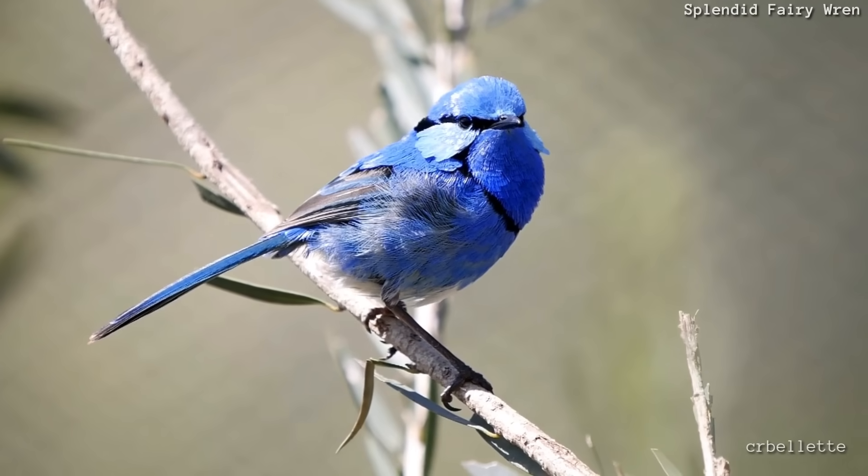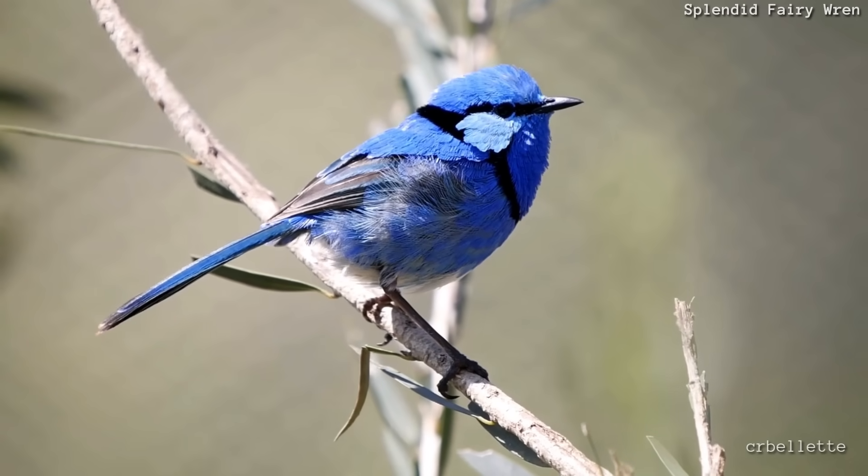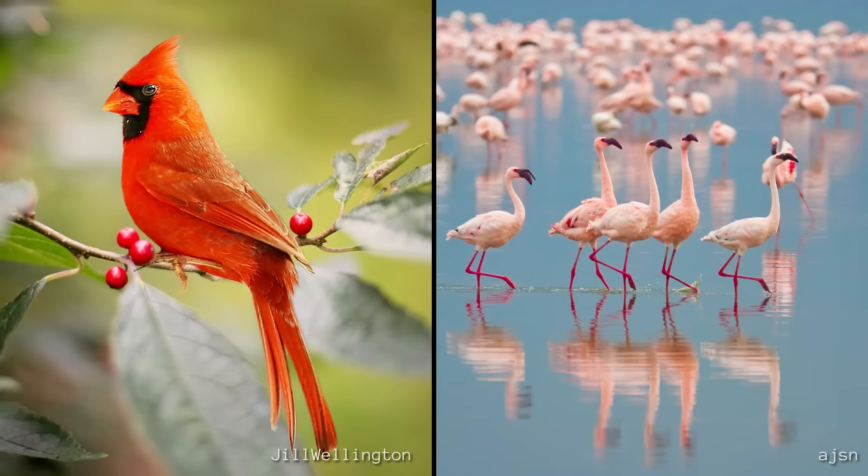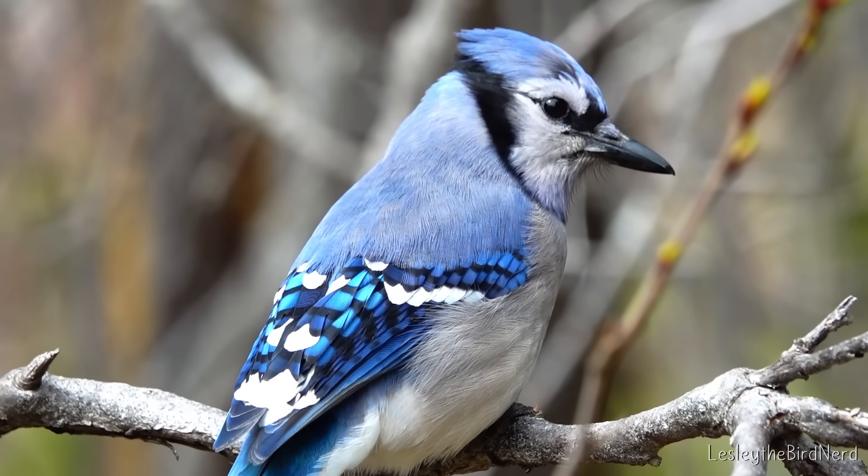Since plants don't make true blue, birds and other animals don't have a food source to turn into blue pigment either. Cardinals can borrow red from berries, flamingos borrow pink from algae and shrimp — but blue jays or bluebirds? No such shortcut.